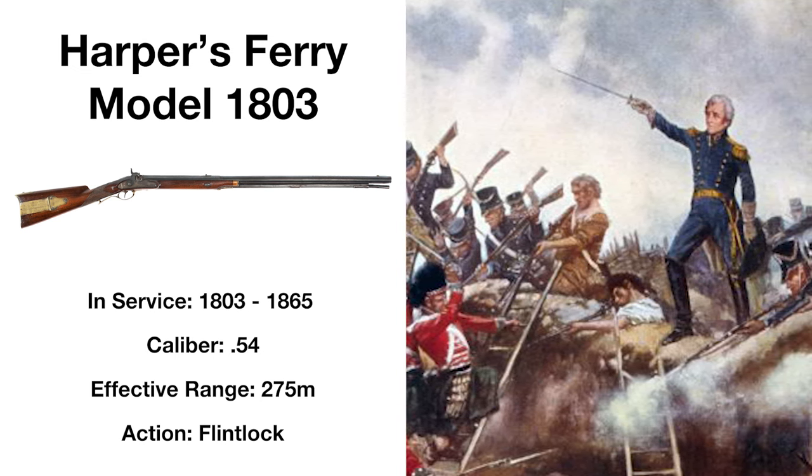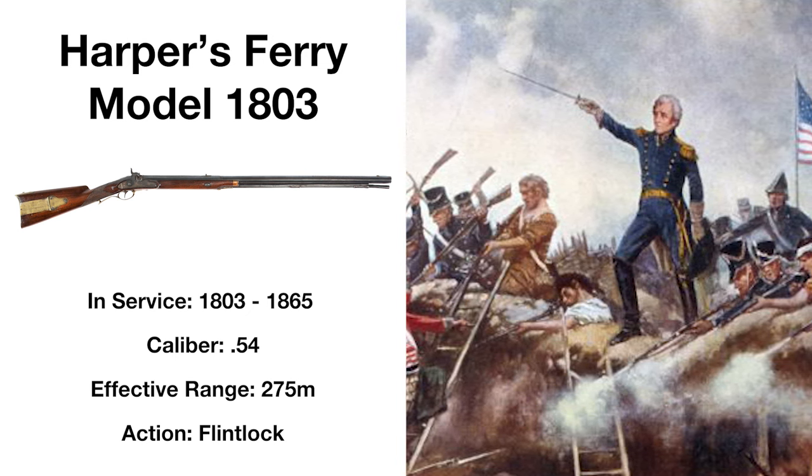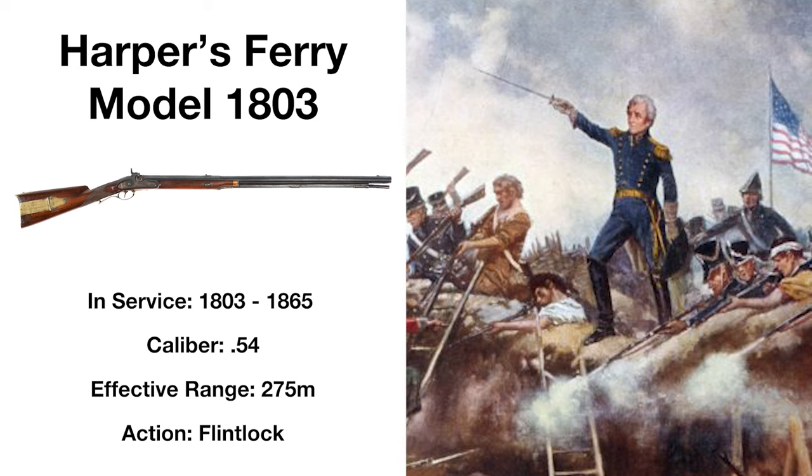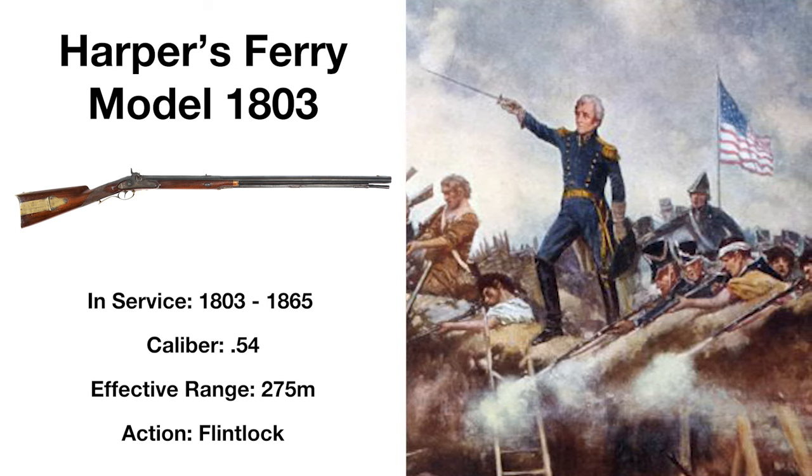Effective at up to 275 meters, this rifle served in the War of 1812, the Mexican-American War, and even saw some use in the Civil War, though it was largely replaced in the 1810s.